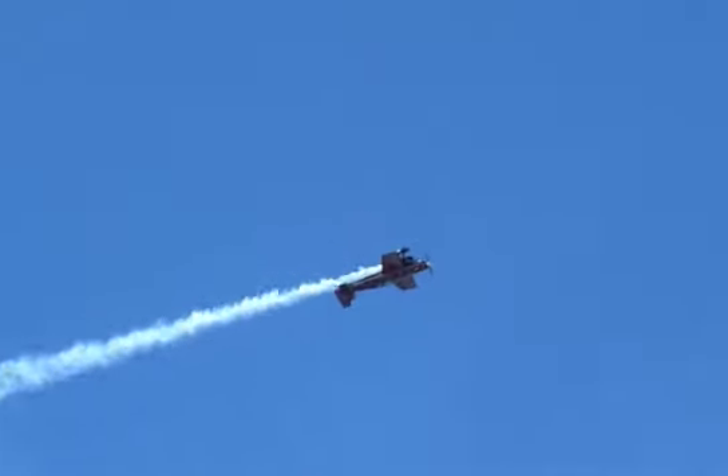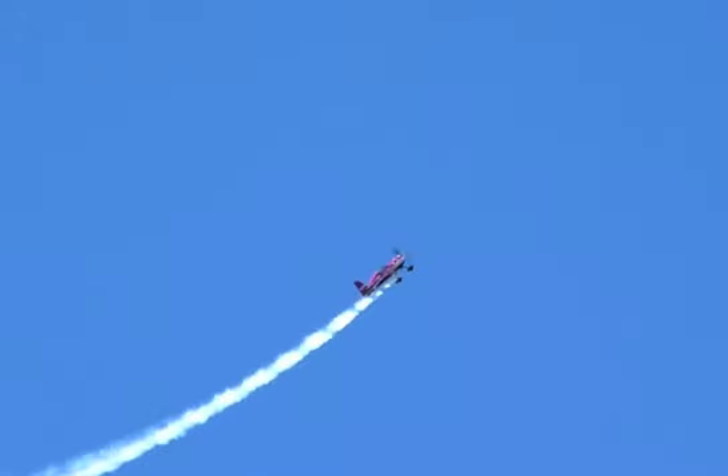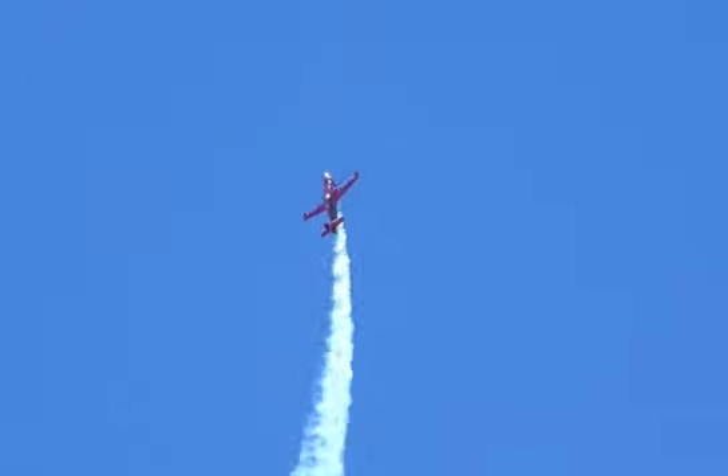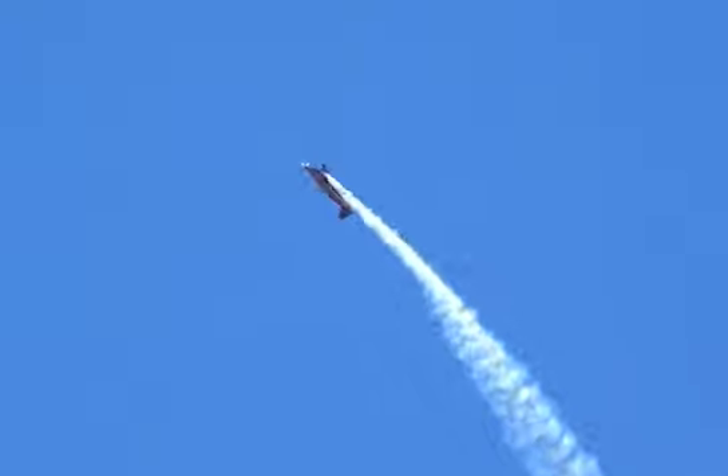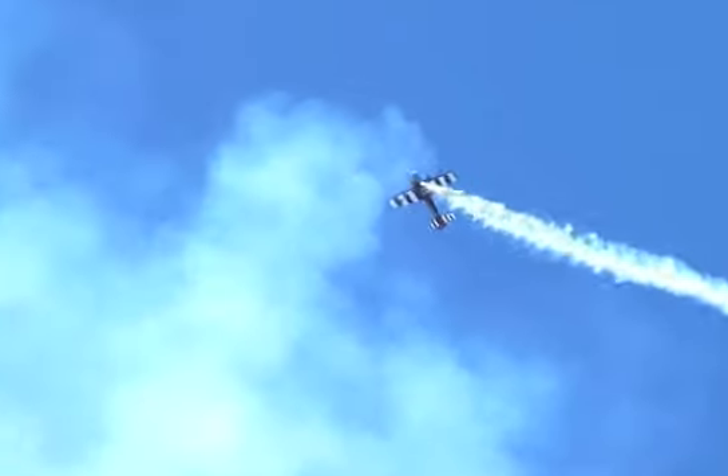One, two, three, four over the top. These are classic slow rolls. A high-performance aerobatic airplane can do that rather quickly — a roll rate of about 360 degrees per second. Just looking all the way around in one second.